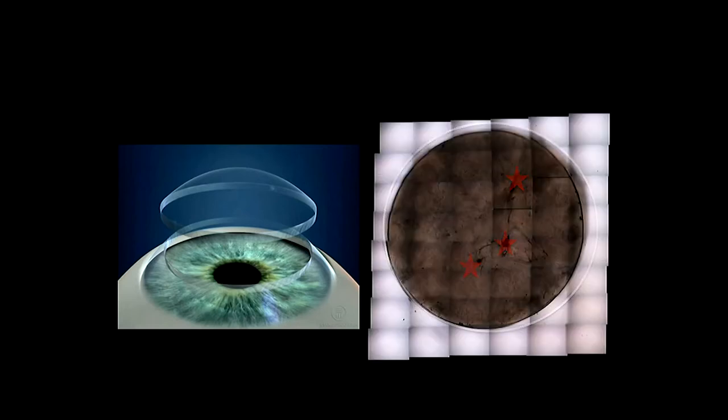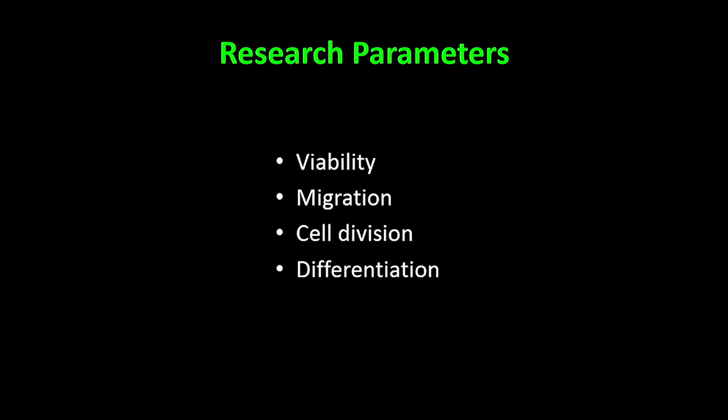We took keratoconic corneas from donors and implanted them with our spheres. There were four things we assessed: Do the cells survive? — there's no point planting spheres if they don't survive. Do they migrate? — we'd like to see the cells spread out. Do the cells divide? — important for the sustainability of using spheres as potential treatments. And finally, do the cells differentiate? Do they become more specialised — wound healing cells, or cells that produce matrix?